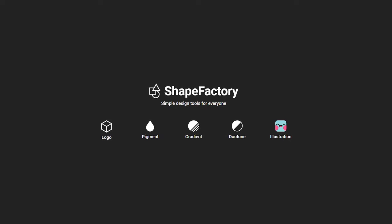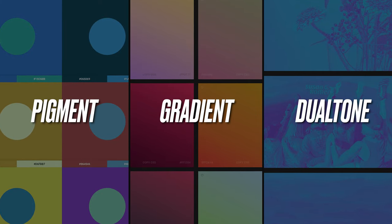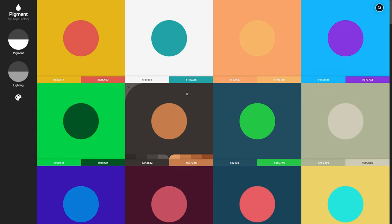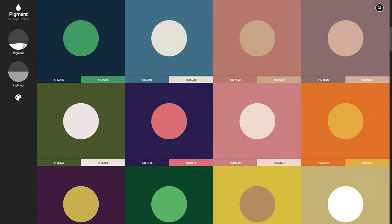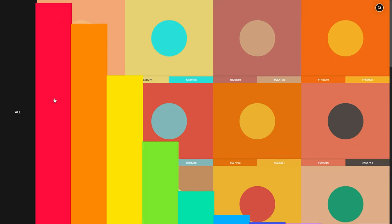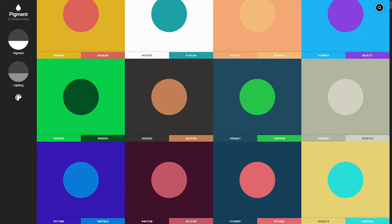Next is Shapefactory, where this site has generally three usable features that revolve around color: pigment, gradient, and dual tone colors. One that I found pretty useful for color inspo is Pigment, where you can actually see a bunch of amazing color combinations while also being able to adjust the lightness and the saturation. Don't forget to click on the paint loader button to change the background color to make it the main focus of the color scheme — it's been a pretty big blessing for me in recent weeks as I'm currently exploring colors.